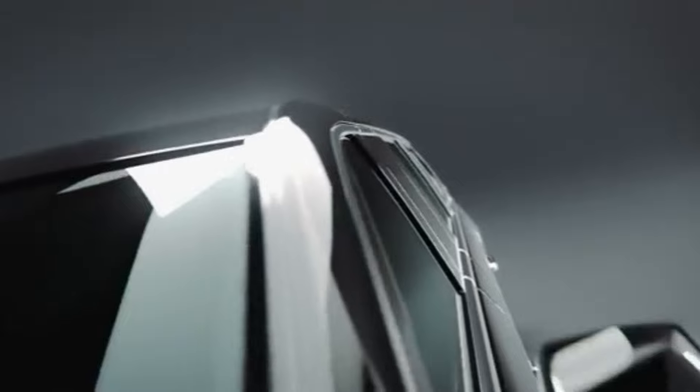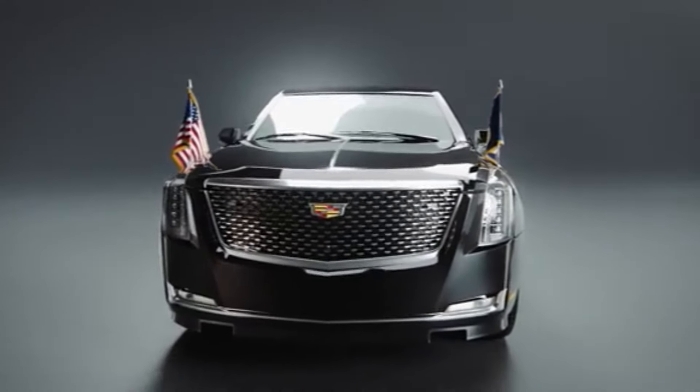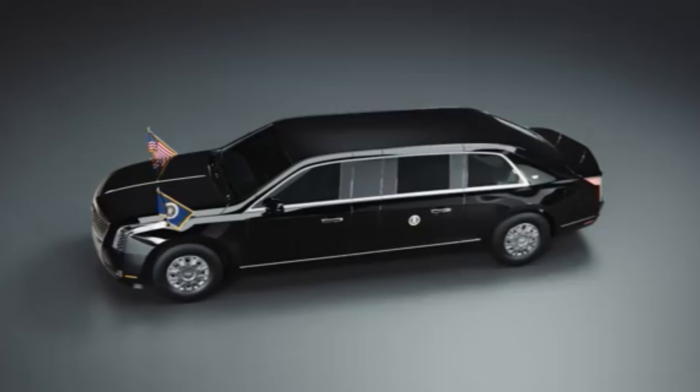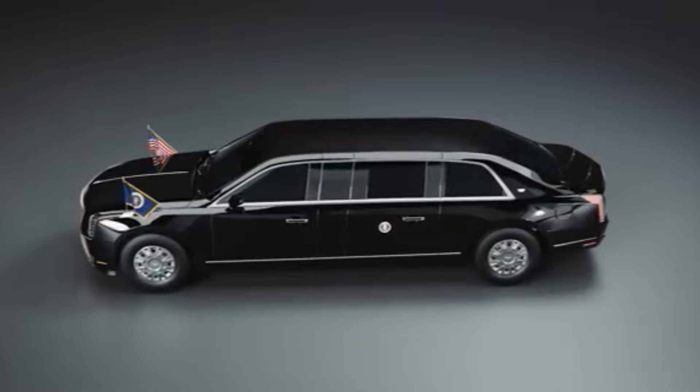The Beast also carries a range of defensive measures, such as tear gas cannons and night vision cameras, enabling it to counter various threats. There's even a blood bank with the president's blood type on board, ensuring immediate medical assistance if needed.